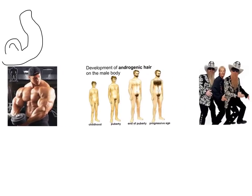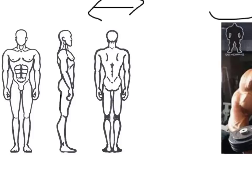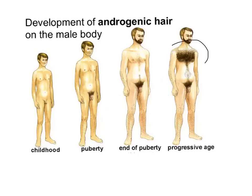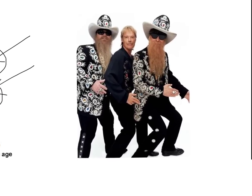Another thing that happens to boys is a significant increase in the amount of hair around the body. Girls and boys both get pubic hair around the genitals and on the underarms, but men specifically get hair in a lot of other parts of their body — much more than girls would grow during puberty. And men also grow much more hair on their faces.